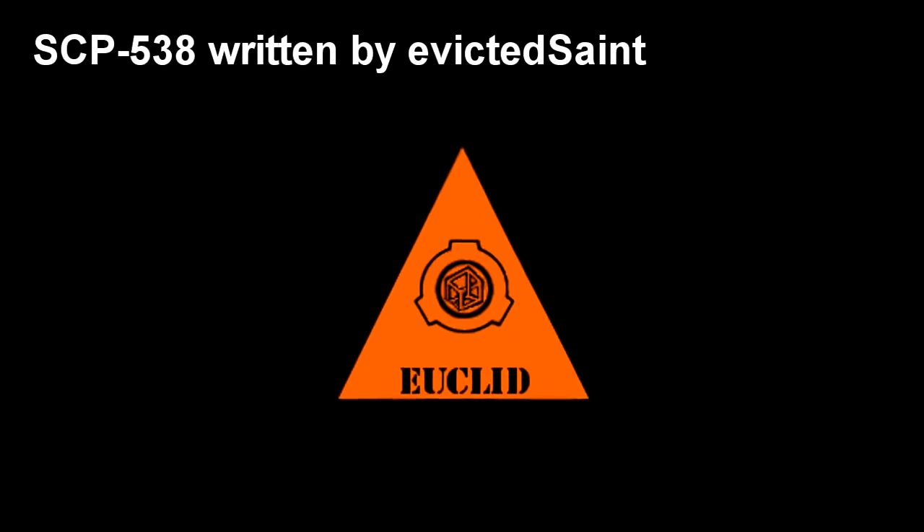SCP-538. Item Number: SCP-538. Object Class: Euclid.